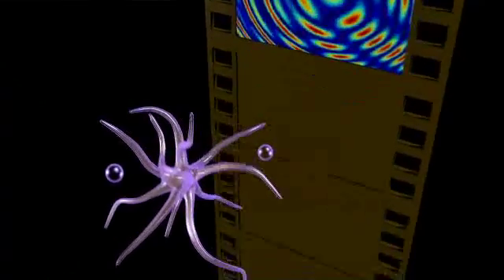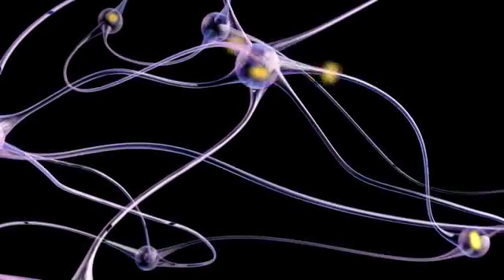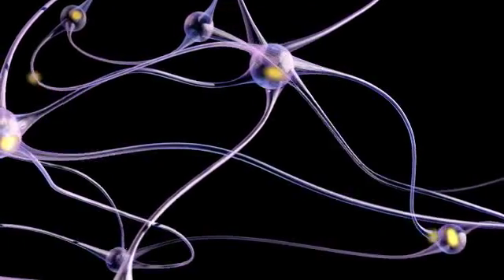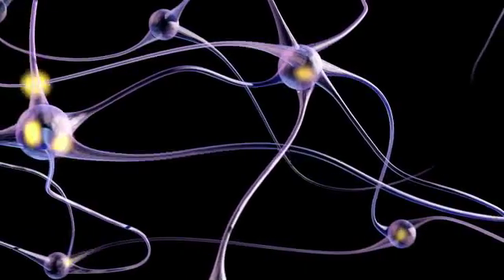We're now at a point where we can make 3D videos at a thousand times per second, so we can see exceptionally fast dynamics — new dynamics in the brain — and start understanding how the brain works, how it's organized, how it processes information, and how neurons are organized into neural circuitry and how those neural circuits are functioning.